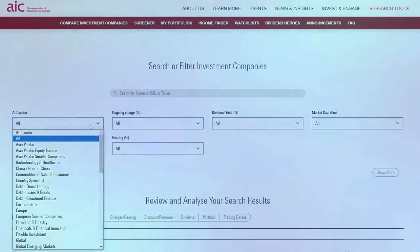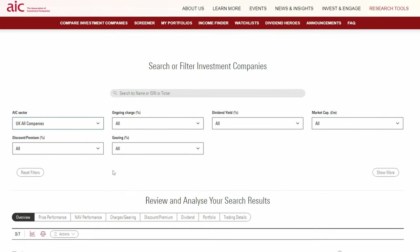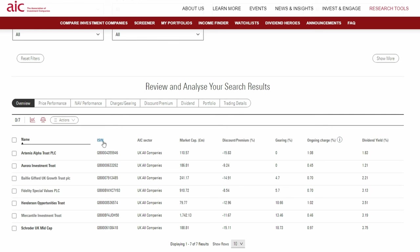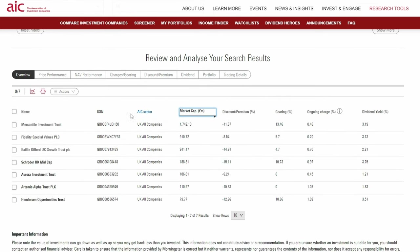However, as I'm young I'm really not too bothered about income and I invest for total returns. So how I'd select an investment trust for my British ISA is to go through all these various categories and try to find a growth or total return oriented fund to invest in. I may well have my work cut out when limited to UK companies, but from a quick look the Mercantile Investment Trust, Fidelity Special Values and Baillie Gifford UK Growth Trust may well be worth looking into.